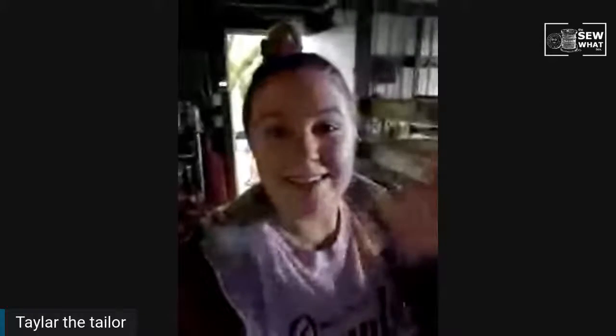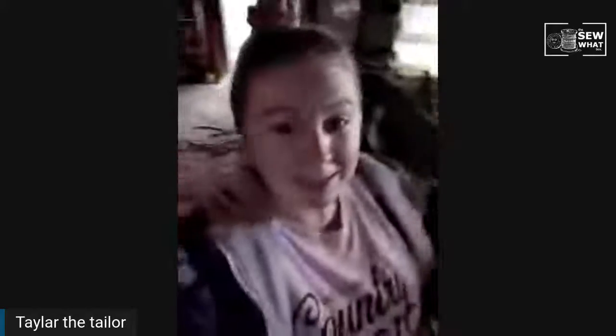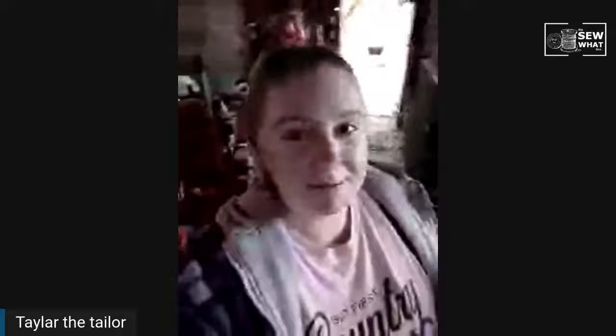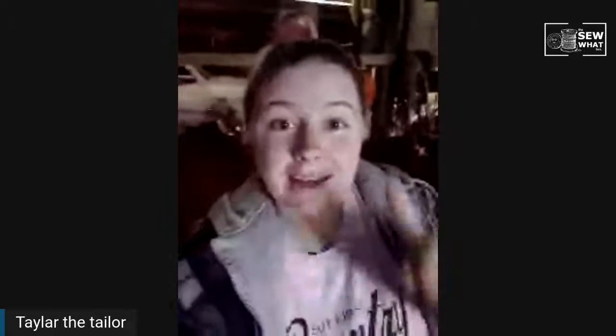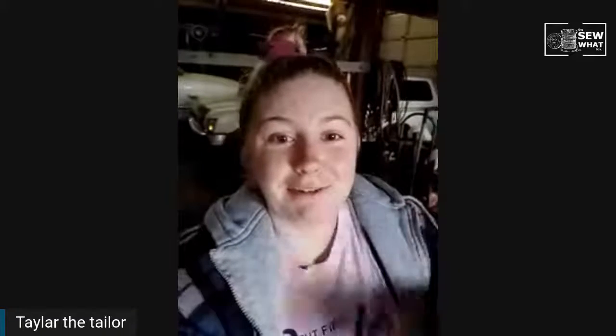Hey guys! It's Wednesday, can you believe it? As you can see behind me, I'm not in our normal spot for our Wednesday Live videos. That's because somebody, this little horse over here — she decided to hurt her leg today, so I had to come out and take care of that. But I am not unprepared for you guys, so I hope that you enjoy this slightly unconventional Wednesday Sewing Live video.